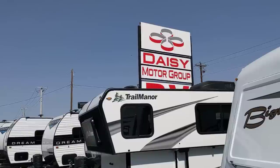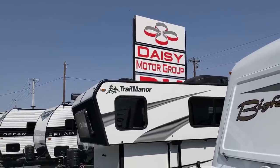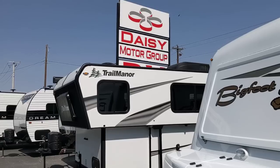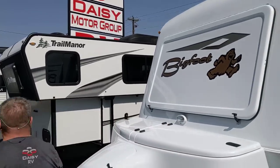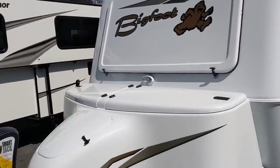Good morning ladies and gentlemen, this is Rusty78609 at Daisy RV in Marble Falls, Texas. We're fixing to take a look at a top-of-the-line fiberglass travel trailer made by Bigfoot out of Canada.